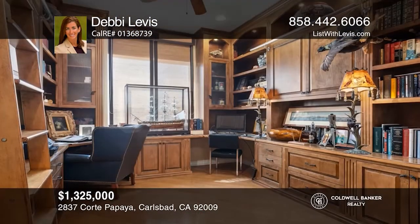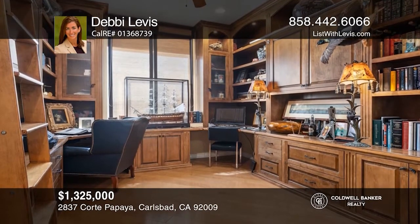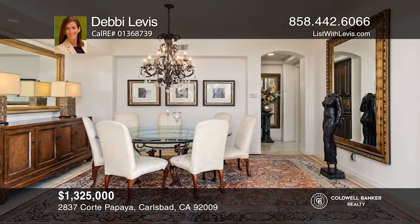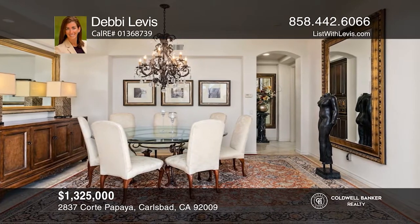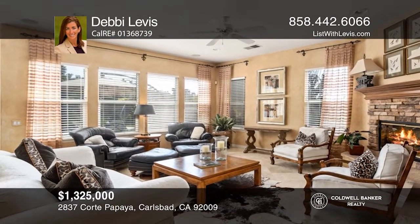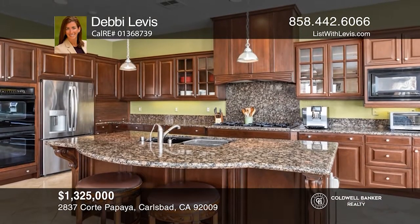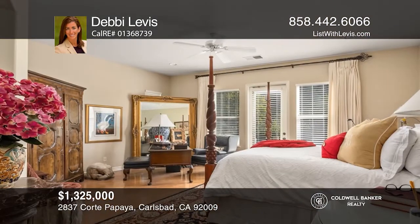This beautiful La Costa Valley home sits on a large cul-de-sac lot with a koi pond and mountain views. The desirable floor plan includes three bedrooms, an office, and three full bathrooms. It's light and bright and tastefully decorated with designer touches. The gourmet kitchen with a large island opens to a family room and a living room with vaulted ceilings.